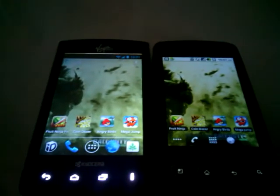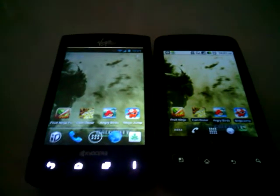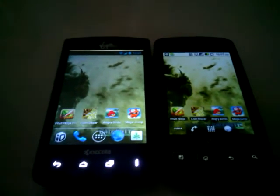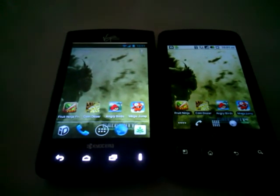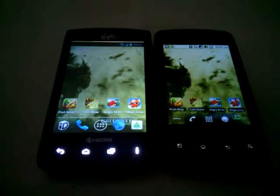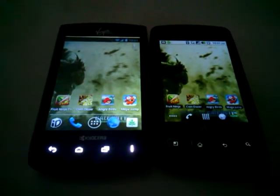What's up YouTube? Formula 1 Deshaun here. In this video I'm going to be doing a versus between the Kyosu Rise and the LG Optimus V, doing the comparison on gaming. I'm going to have two other videos that cover web browsing, camera, software, and all the other stuff. But for this video let's just focus on gaming.